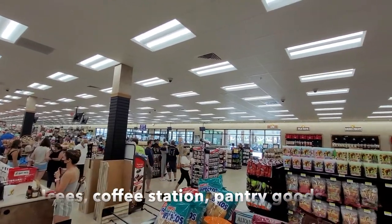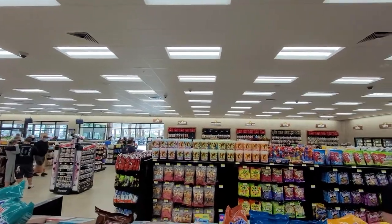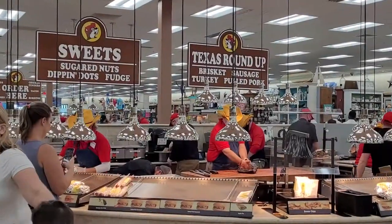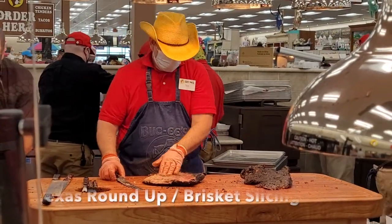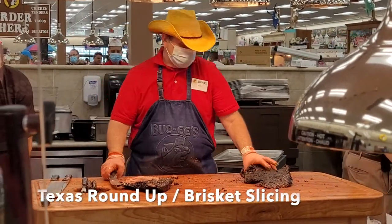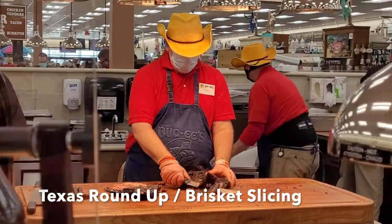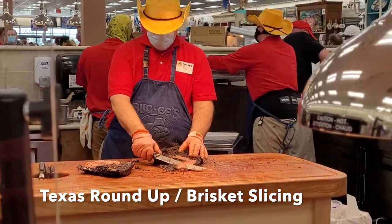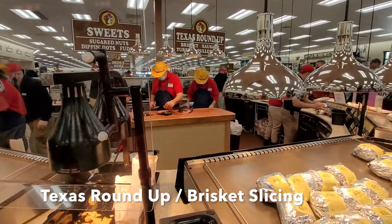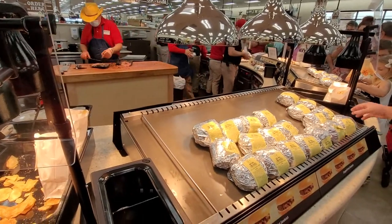We've heard about how great the restrooms are — it's kind of a joke with Buc-ee's about holding it until you get there. And let me tell you, these restrooms were absolutely massive. They were similar to truck stops with individual stalls and doors, but the size was just huge — very private, very comfortable. Big thumbs up.